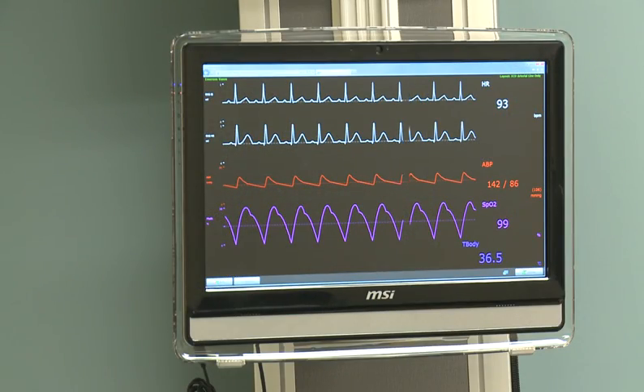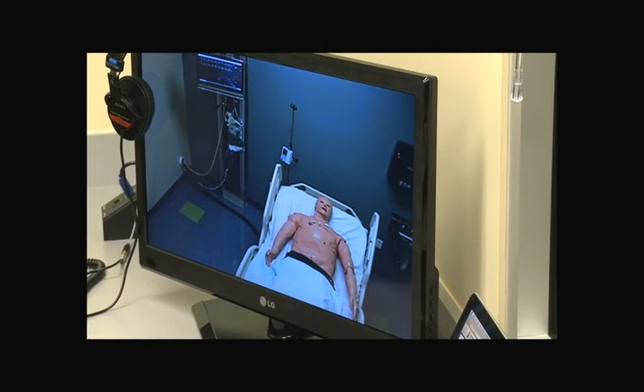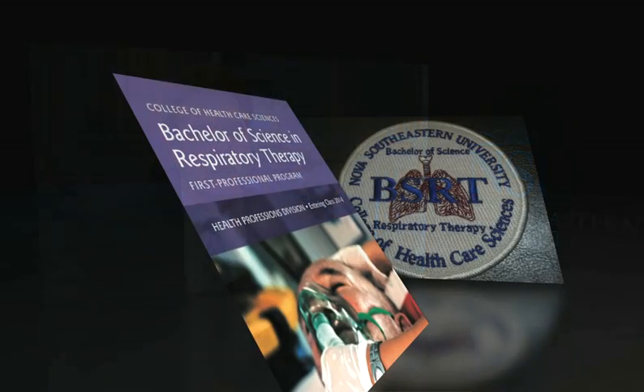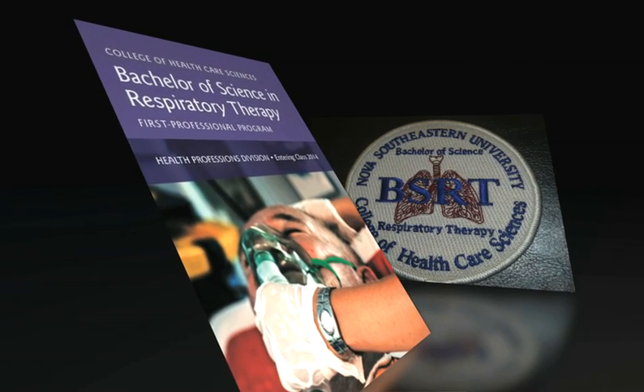I'm actually a respiratory therapist myself. I completed my training in 1977 — a long time ago — and many of the students coming here weren't even born yet. It's very exciting to see my own profession come to the College of Healthcare Sciences at NSU. Had I had this type of technology and equipment as a student, I would have known far more when I took my first job as a therapist. Our accrediting visitors said they had never seen a program so well equipped and so well prepared to train future respiratory therapists.